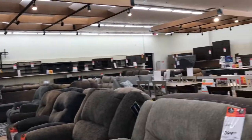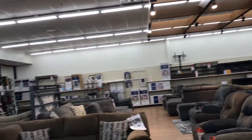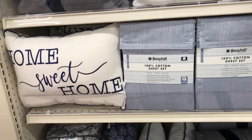Let me scan through over here — this is where they have all their sofas, couches, and tables. They do have a huge floor of this kind of stuff: sofas, living rooms, and so on. The pillows over here — this one is 'Hello Sunshine' and 'Home Sweet Home.' They have pillows down here too, and this one says 'Farmer's Market Buy and Sell.'